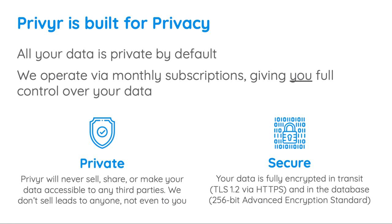Privier will never sell, share, or make your data accessible to any third parties. We commit to giving you full control over your data and use the highest-grade encryption and technology to secure and protect it.